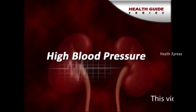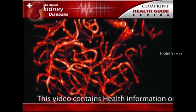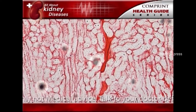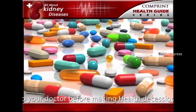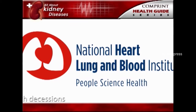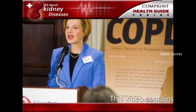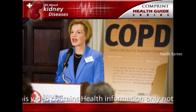High blood pressure can damage the small blood vessels in the kidneys. The damaged vessels cannot filter waste from the blood as they are supposed to. A doctor may prescribe blood pressure medication. The National Heart, Lung and Blood Institute, one of the National Institutes of Health, recommends that people with diabetes or reduced kidney function keep their blood pressure below 130 over 80.